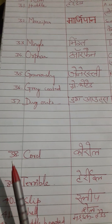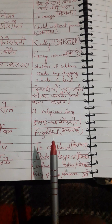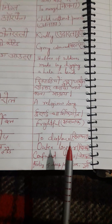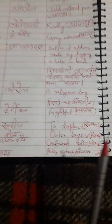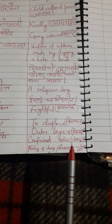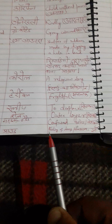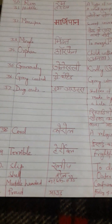The thirtieth word is 'chorale.' Correct pronunciation is chorale. Chorale means a religious song. Hindi meaning: isai dharmik geet. Next word is 'terrible.' Terrible means frightful. Hindi meaning: bhayanak. Next word is 'slip.' Slip means to displace. Hindi meaning: khisakna. Next word is 'shell.' Shell means outer layer. Hindi meaning: chilka. Next word is 'muddle headed.' Muddle headed means confused. Hindi meaning: bhramit ya pareshan. Next word is 'proud.' Proud means feeling of deep pleasure or satisfaction. Hindi meaning: garv. All these words are very important to understand the essence of this chapter.